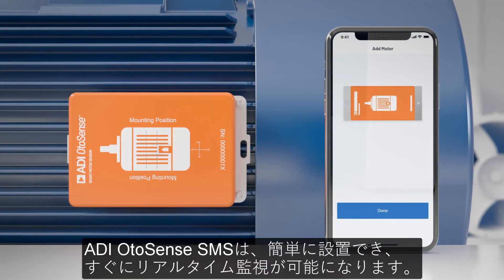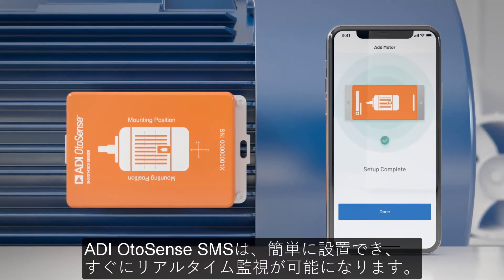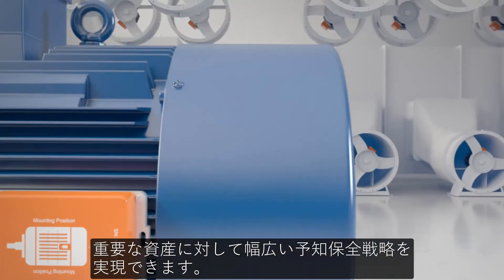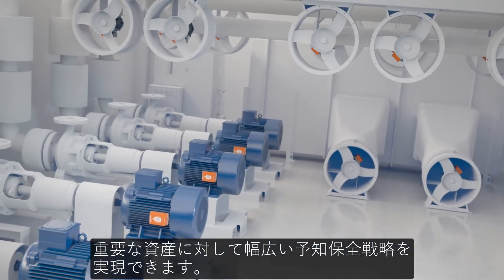ADI Otosense SMS enables easy to set up real-time monitoring in a matter of minutes, allowing you to extend your predictive maintenance strategy beyond your most critical assets.